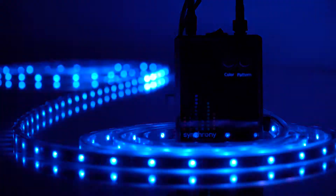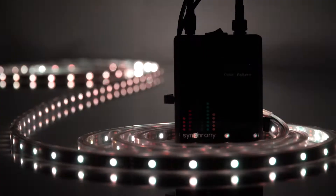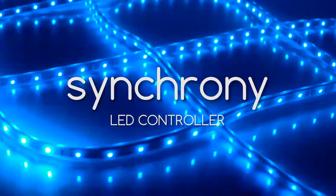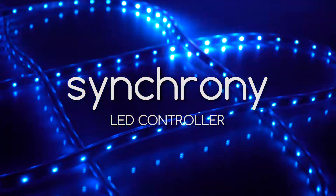People love music and people love LEDs. With the Synchrony LED Controller, now there's a way to get a high-quality, synchronized light show that's easy to use and affordable.